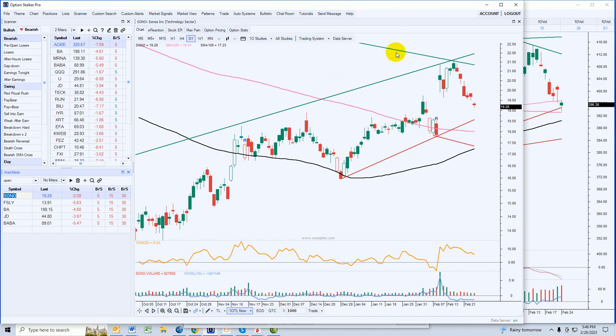SONO is a stock that we sold some naked puts on. The strike price is $20. The net price to us would be about $19.40 because we sold those at $0.60, with a March 17th expiration. Not worried at all about it — love the stock, nice and strong. This breakout will be challenged but I'm okay with that. I'm going to take possession of the stock.